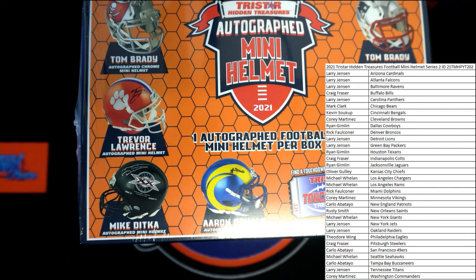Alright, good luck. Let's see what we got, guys. This is 2021 TriStar Hidden Treasures Autograph Mini Helmet Series 2. This is number 202. Look out. Good luck everybody, let's see what we got.